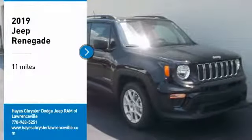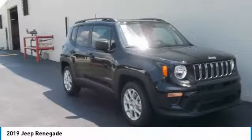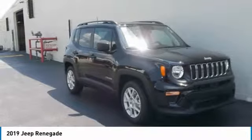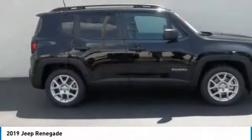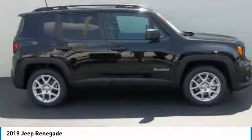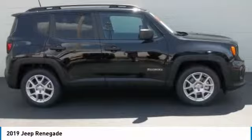Take a ride in the 2019 Jeep Renegade. The Jeep Renegade offers full-size capability built in a smaller SUV. The Jeep Renegade is an incredible combo of smart technology, cool colors, and innovative materials.